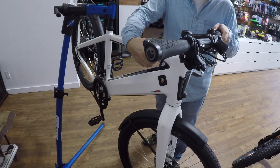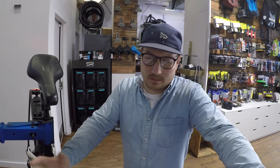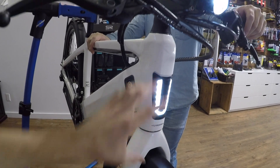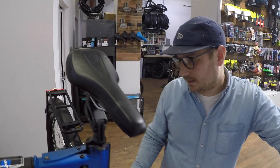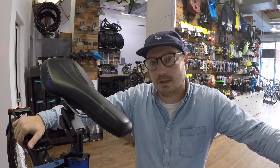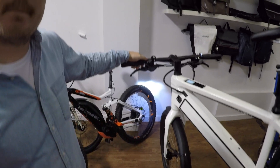So we've got the Stromer ST2 here — this won all kinds of awards, including the Interbike award. Looking at this thing, it's almost like a supercar: really cool lights up front, a USB charging port for portable electronics, and I think it even has GPS so you can track and recover it, because these are expensive. This one is actually seven thousand dollars, though they do have a model around five thousand. But if you think of it as a transportation solution — something you could replace your car with — it becomes a little more reasonable.